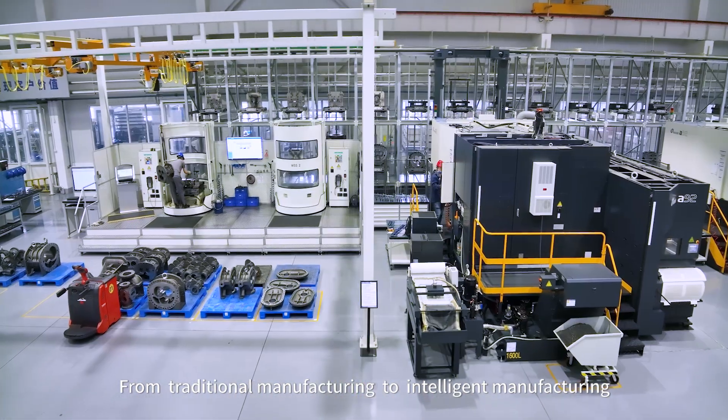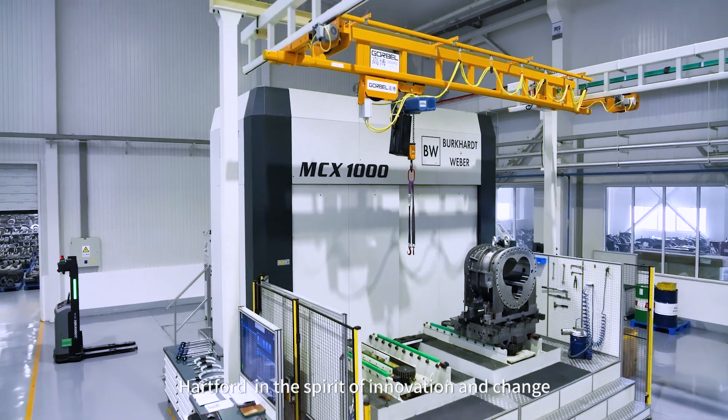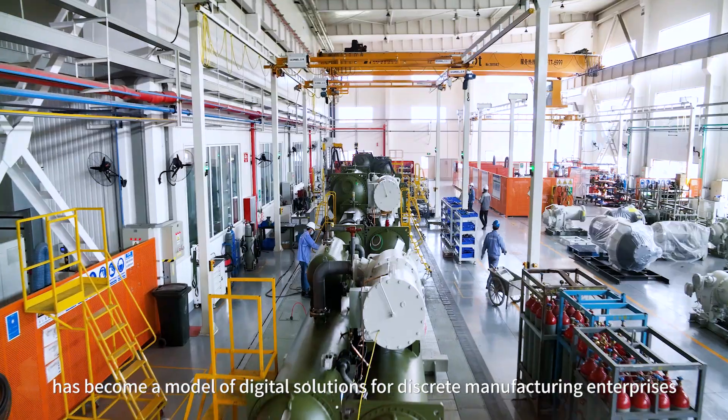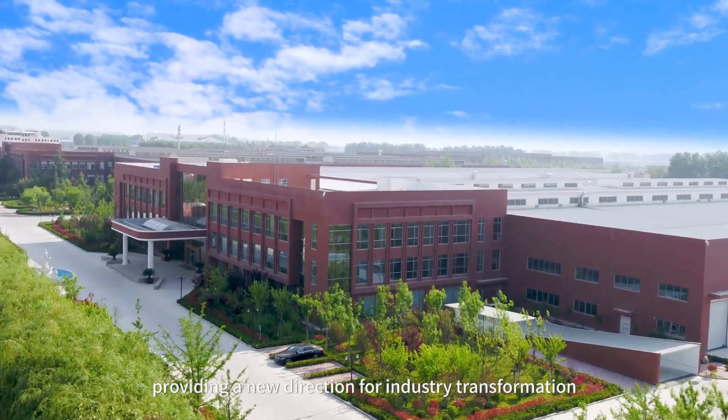From traditional manufacturing to intelligent manufacturing, Hartford, in the spirit of innovation and change, has become a model of digital solutions for great manufacturing enterprises, providing a new direction for industry transformation, upgrading, and high-quality development.